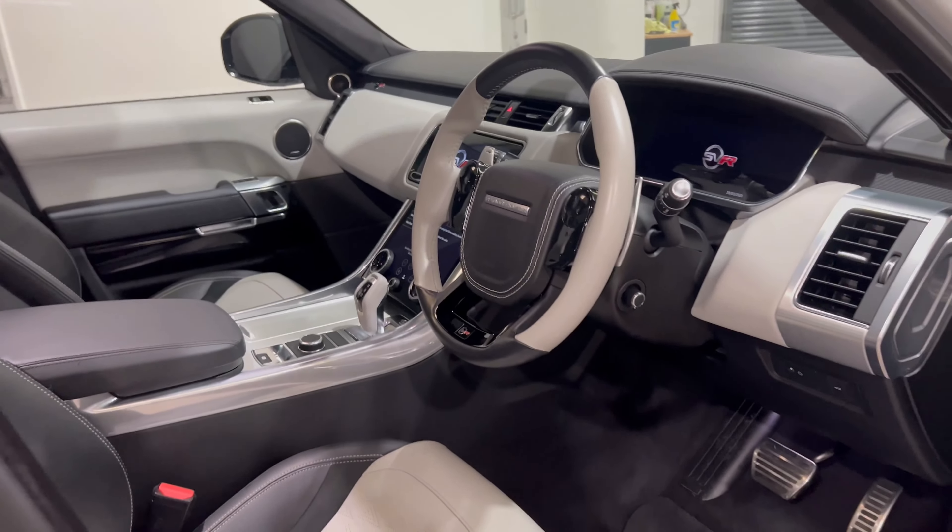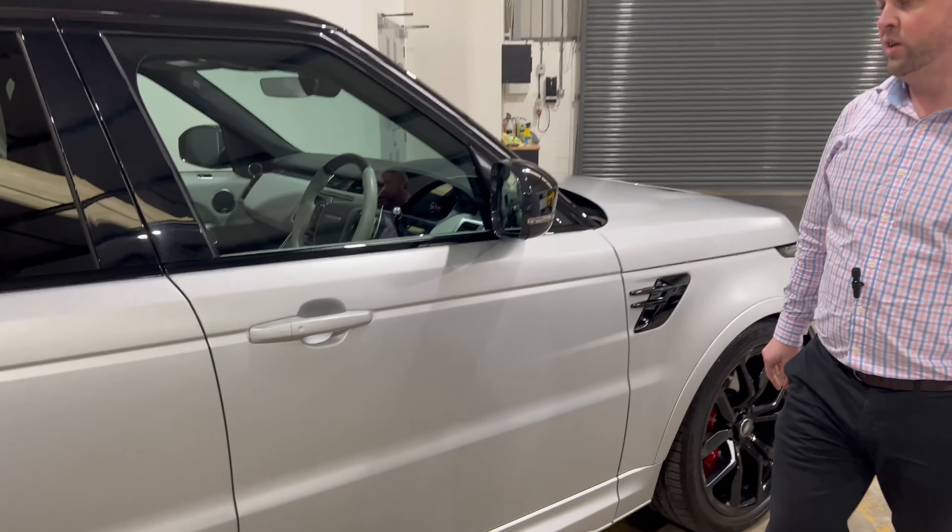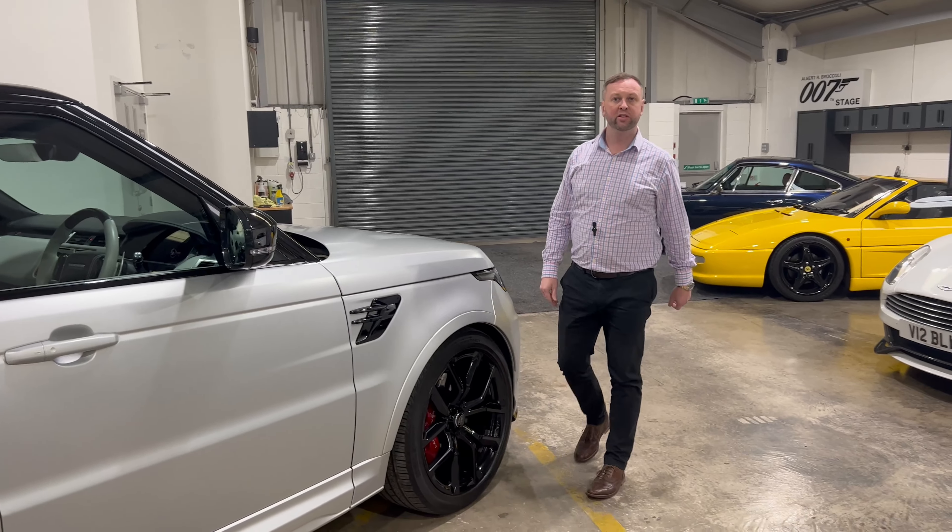So if you're after an SVR in a very special, one-of-a-kind colour, do give us a contact at Scott Hardy Automotive. Thank you.